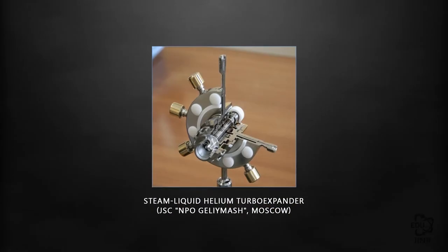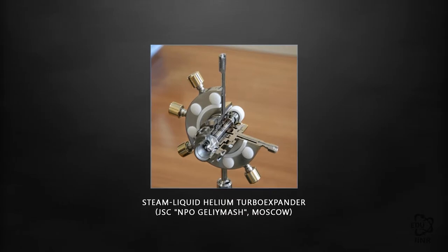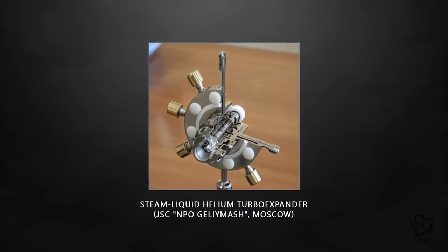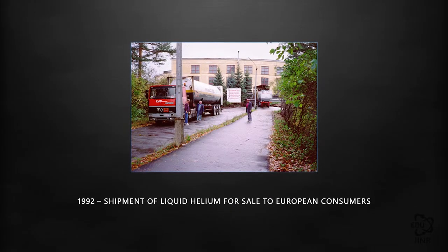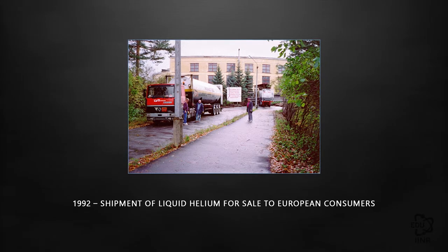A turbo expander is a high-speed gas expansion machine with a circular frequency of 5,000 revolutions per second. This has been achieved due to gas-oil supports: the turbine shaft is mounted on gas-oil stream flows and therefore has no rubbing parts creating friction. The refrigeration capacity of the cryogenic system amounts to 400 W.